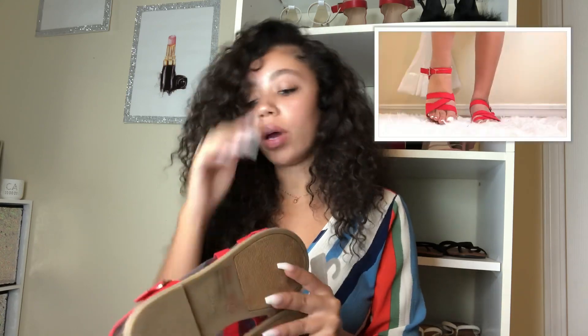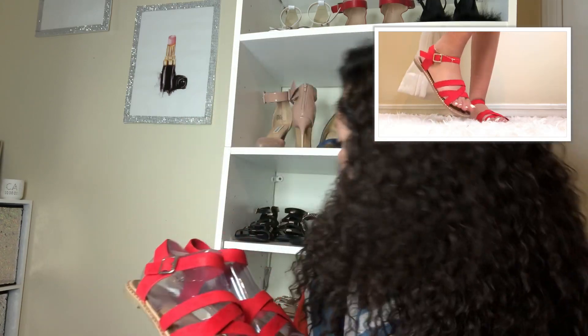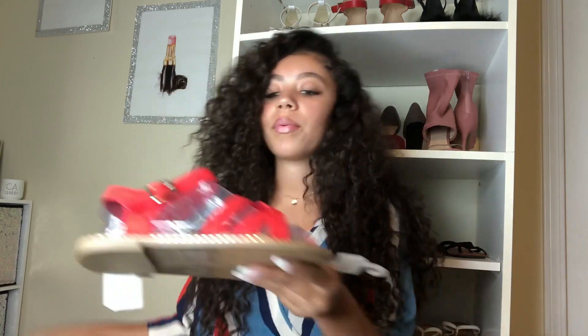I really like these red sandals. I also love that my toes can hang out freely because I hate the kind with the toe strap where your big toe slides in — those hurt so much. So these should be really comfortable. Moving on to the next pair.